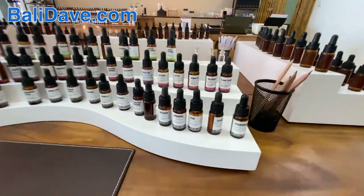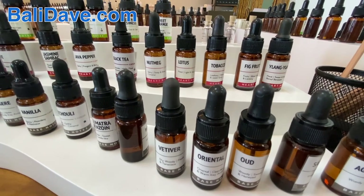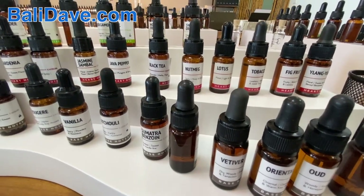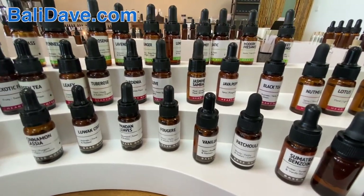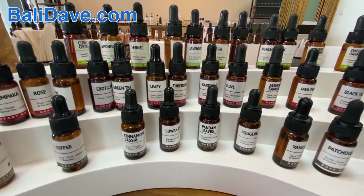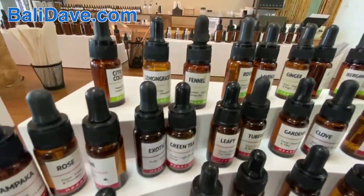Let me show you some of the flavors here. You've got all kinds of stuff — lotus next to tobacco, next to nutmeg, fig, black tea, java, jasmine, gardenia. So many different flavors and scents.